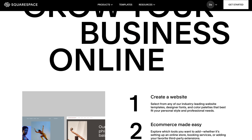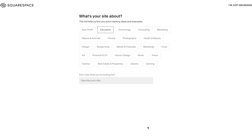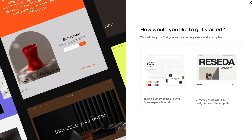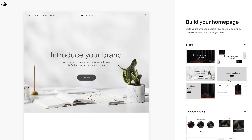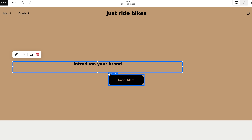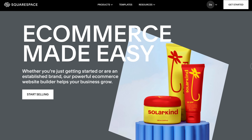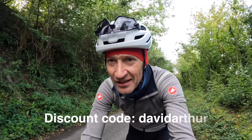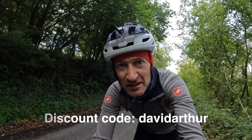Squarespace is the all-in-one platform that makes it dead easy and simple to build a professional-looking website — whether you run a bike shop and need an online store, you're a photographer needing a gallery, or you have a bike brand wanting a cool portfolio. There's a massive library of award-winning templates and a drag-and-drop interface. If you want to elevate your website this year, you get a free trial and 10% off your first purchase using my code down below.